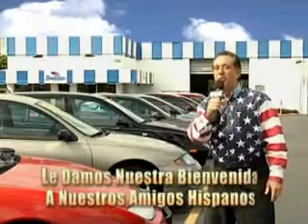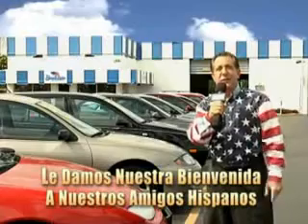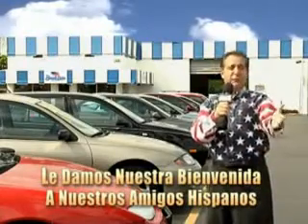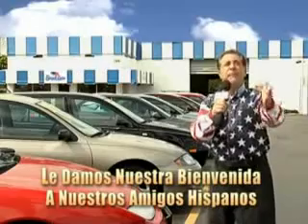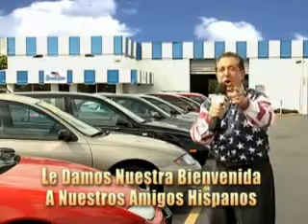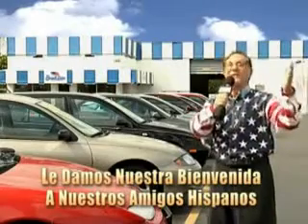Welcome to Beach Cars' incredible parade of values, where we price to sell. You want to buy late models for less? Well, you've heard of one price pricing, blue book pricing, warehouse pricing, and wholesale pricing. But for well over 40 years here in Palm Beach County, you've got Beach Cars pricing. And now you can see for yourself, we always sell for less.